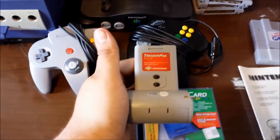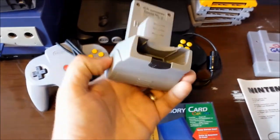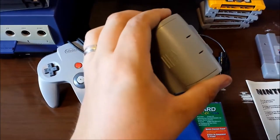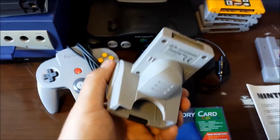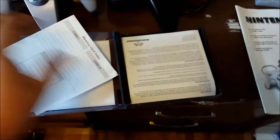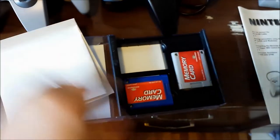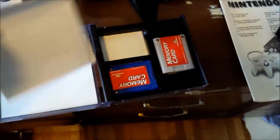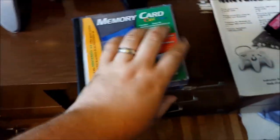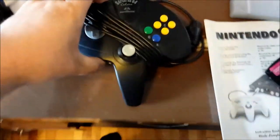We also got a Tremor Pack for the N64 - third party - with the memory card slot, which is just awesome. Can't wait to test that out. Inside this little memory card holder we've got all the inserts and then two memory cards - a blue and a gray. More memory cards for these older systems - you can never have enough - and again in perfect condition.